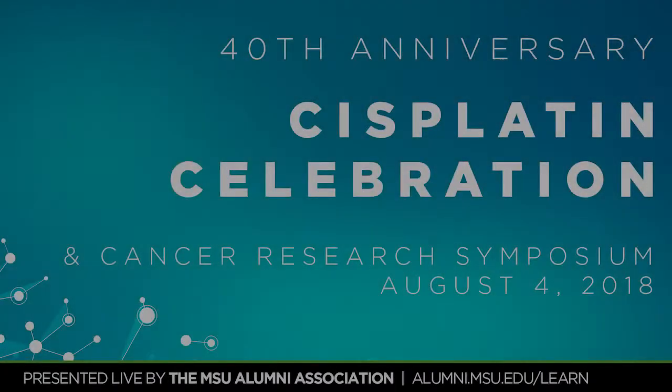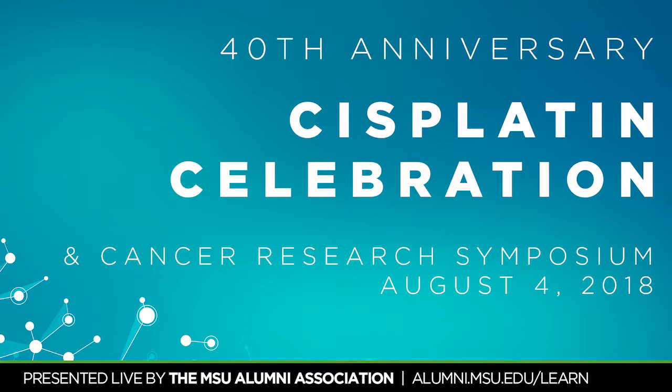Up next we have Professor Yitzit Tepe, a chemistry professor at Michigan State. His research is on the synthesis and use of natural products and their analogs for modulating proteasome activity. Today he's going to speak to us about therapeutic small molecule proteasome activation.